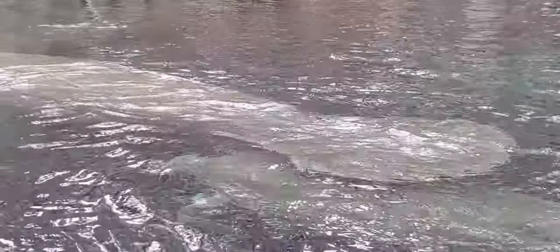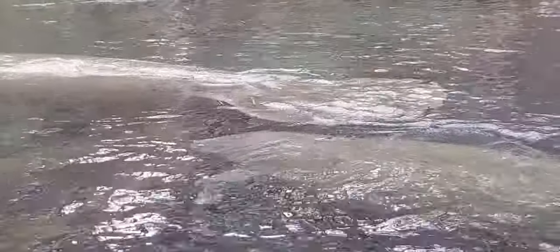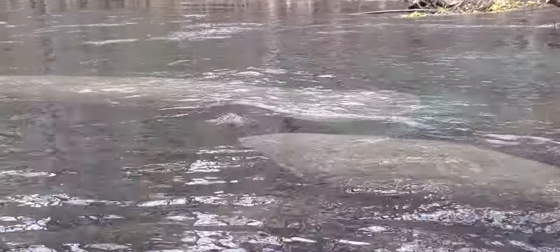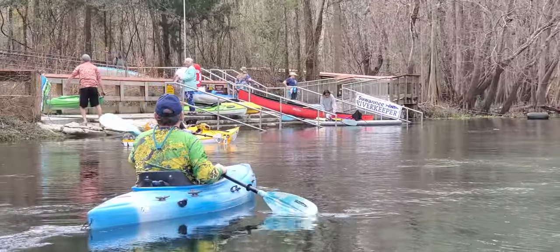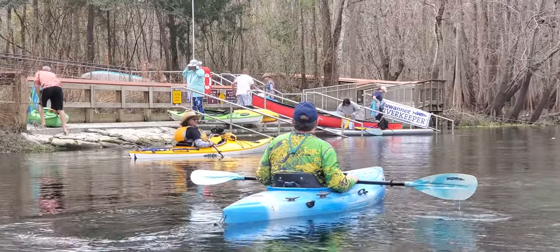They're not the most exciting animals, but they're sort of rare. And there they are, swimming along. In case you can't tell what expedition this is, there's a Suwannee Riverkeeper banner.